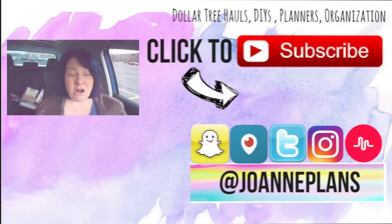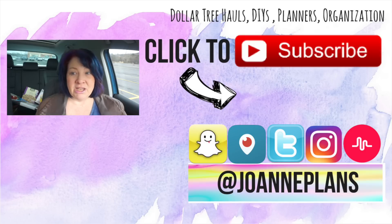That is it for my Costco haul today, guys. In total, I ended up spending $215. I don't really need much more at the grocery store this week because I still have a lot of stuff from last week. If you like these kinds of videos, please give me a big thumbs up. If you're new to my channel, hi, I'm Joanne — nice to meet you. I do a lot of hauls in my car because my stuff is already here, it's quiet, and I have good lighting. Hit the subscribe button and follow me at Joanne Plans on Instagram, Snapchat, Periscope, Twitter, and Musical.ly. You guys be awesome — chat with you in my next video. Bye!